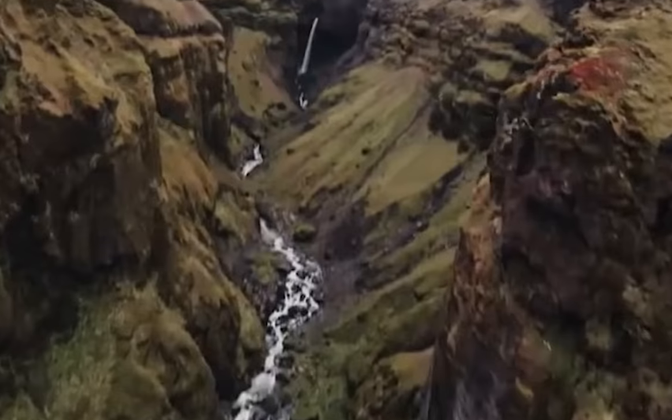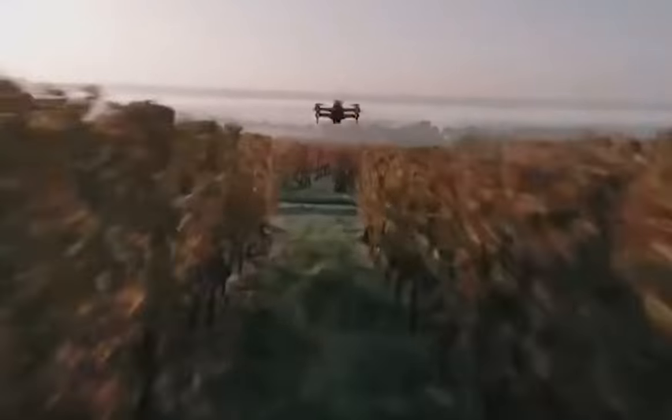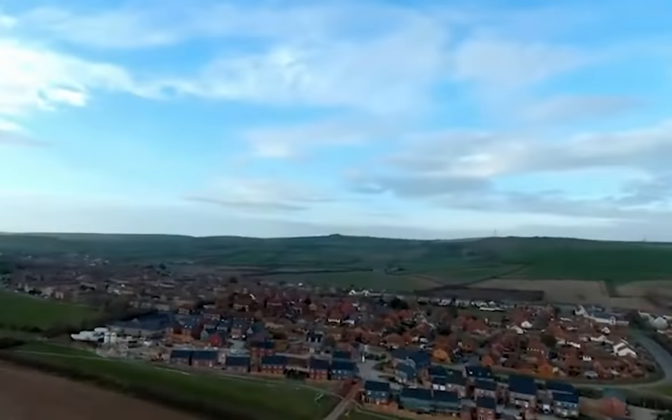Typically, remote pilots interested in the type of immersive flight experience FPV drones provide had to master an entirely new set of skills. These included the ability to maneuver through tight spaces and in close proximity to objects, all while performing aerobatics such as flips and rolls.